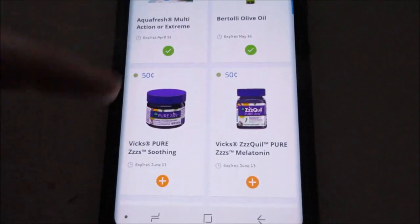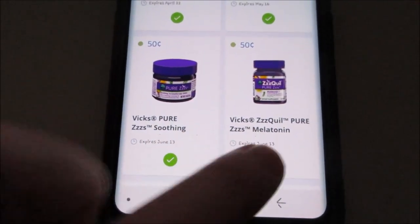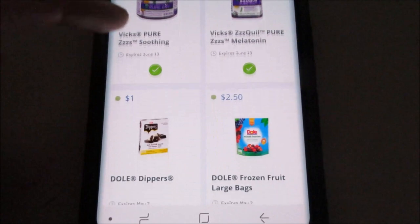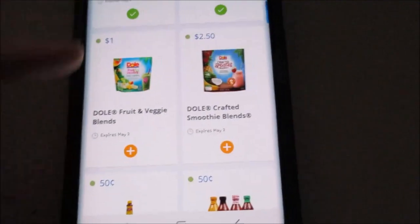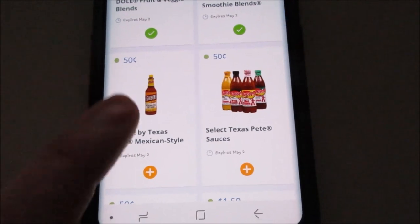They had these earlier but I didn't add them — I'm going to add them now. Sometimes I've been hesitant on adding stuff because I swear Checkout51 and SavingStar are really super linked to each other. Dill dippers, dill frozen bag — I'm just gonna add these, you never know.